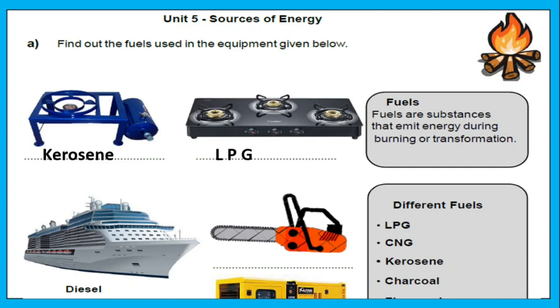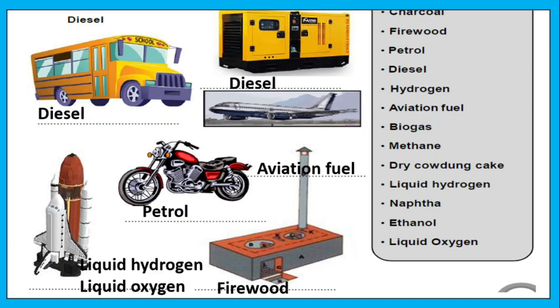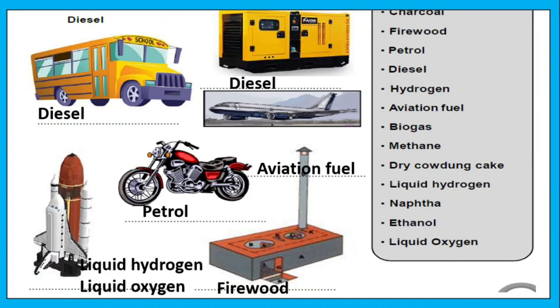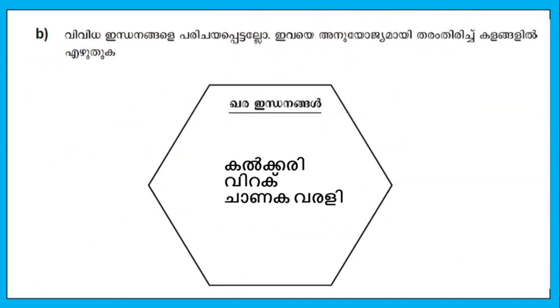We call it kerosene for the stove, LPG for the gas stove, diesel for ships, petrol for vehicles, aviation fuel for flights, and firewood for cooking. For rockets in space, we use hydrogen and oxygen. These are the different types of fuels.